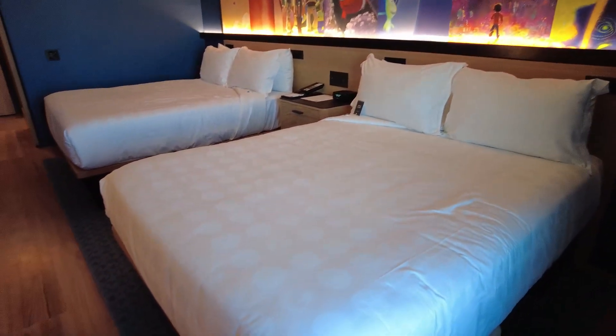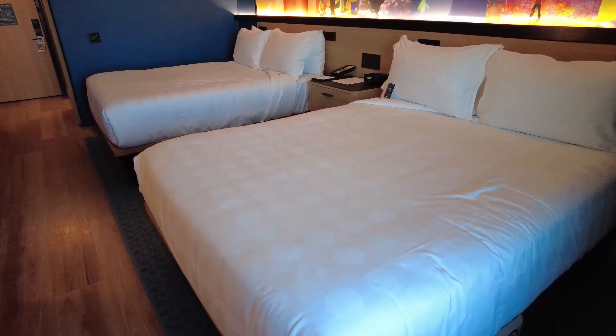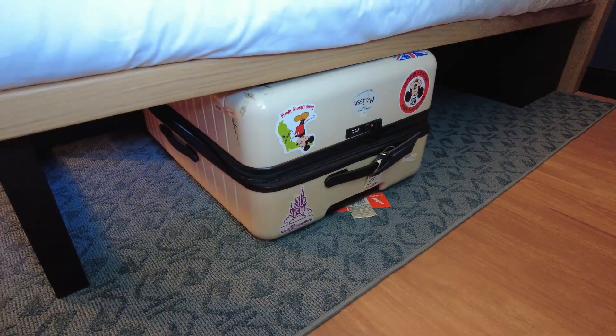We have our two queen beds. As you can see, we do have storage underneath, which is nice. You see the Pixar lantern — the Pixar light, I should say — on the carpet. And if you can notice here on the bedding, the Pixar ball is here. Such great theming. It looks like a really soft bed — that is awesome.